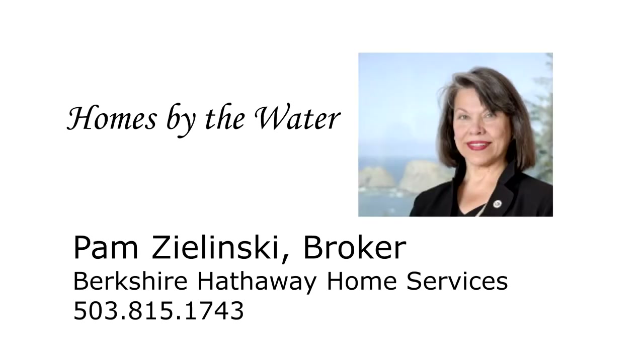For more information, or to schedule your own personal tour, please contact Pam Zlinski with Berkshire Hathaway Home Services at 503-815-7000.